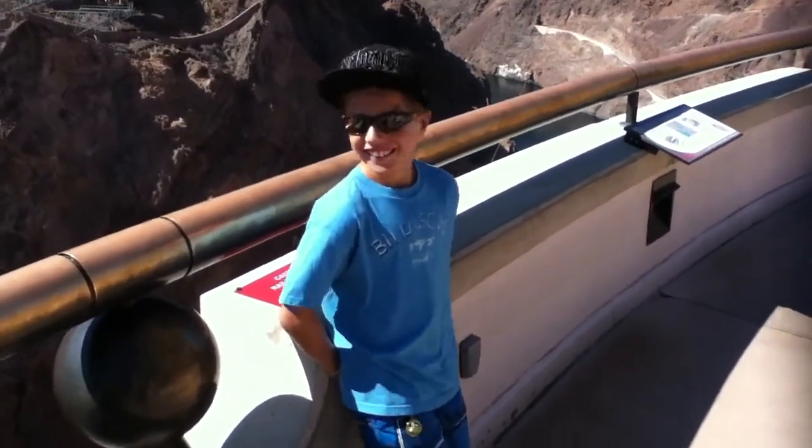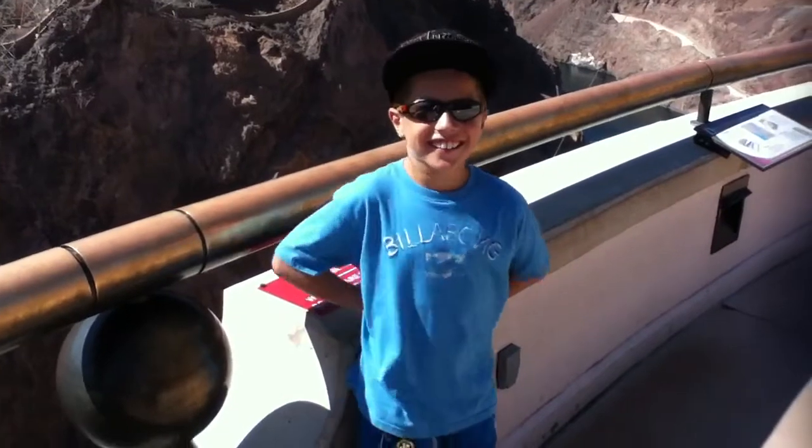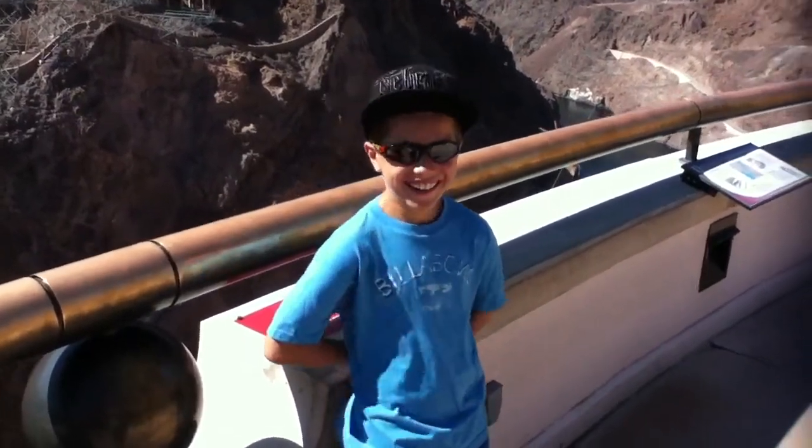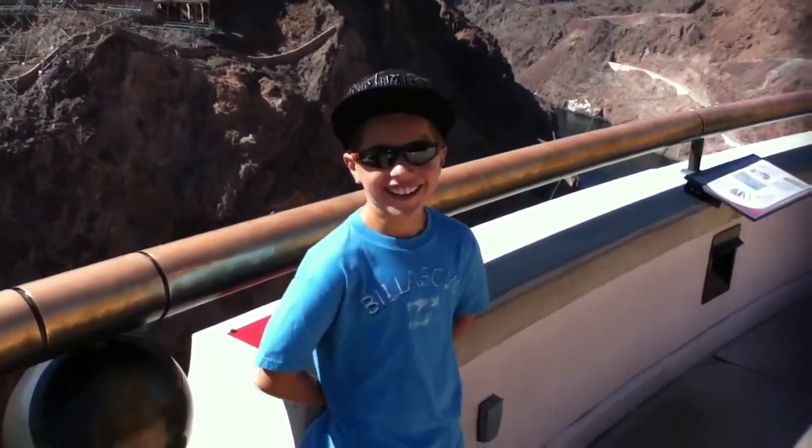Hey, what are we doing? We're looking, we're on the lookout over Hoover Dam, taking a video. Hoover Dam? Yeah. You gotta speak up a little bit, okay? Okay.